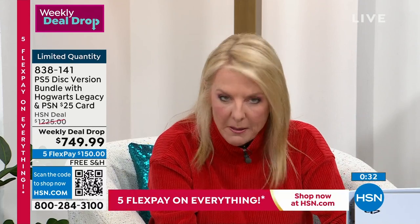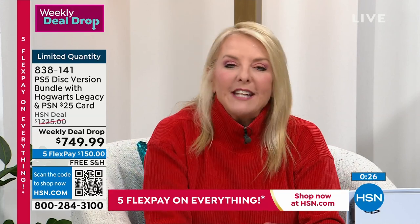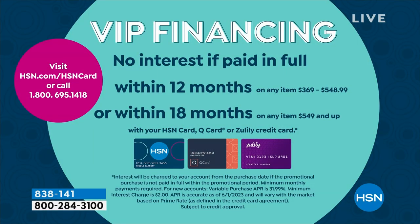The only thing really missing is the gaming chair — and yes, they'll drive you nuts for that, but you can tell them to save their own money for it. We also have 18-month VIP financing. If you have your HSN card, Zulily, or your Q card, you get 18 months to pay this off, which is a little over $41 over 18 months.